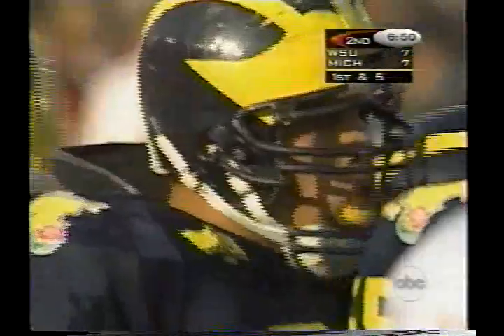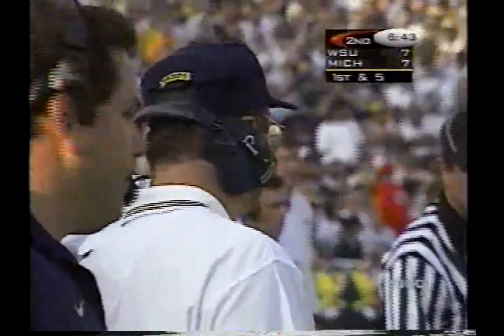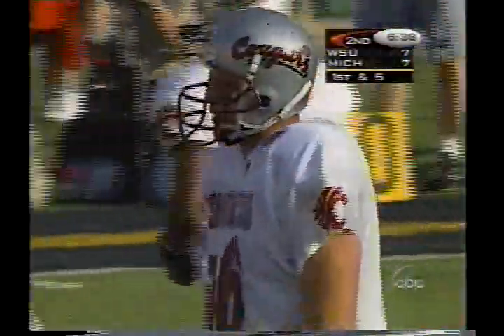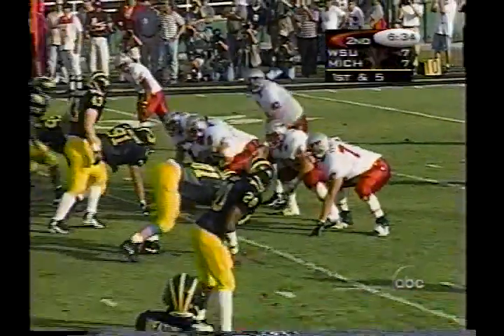One of the problems for Michigan playing against a team that uses multiple formations is getting the right personnel on the field quickly. That time: too many players on the field. First and five after the penalty, six and a half minutes to go in the first half. They throw quickly to Jackson — Chris is down, incomplete. Clint Copenhaver knocked it out of there.